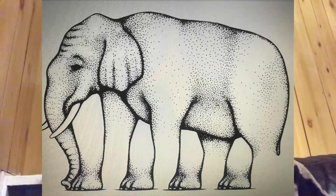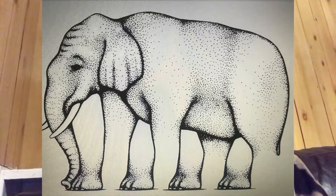The next craziest illusion is: how many legs does an elephant have? It's difficult because elephants have four legs, but counting in this image — one, two, three, four — I think it's four, based on what I can see here.